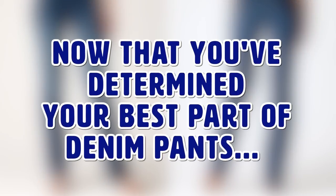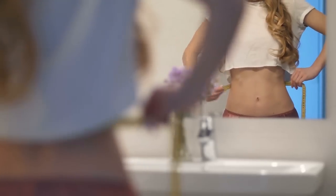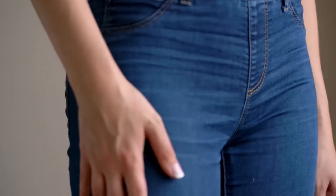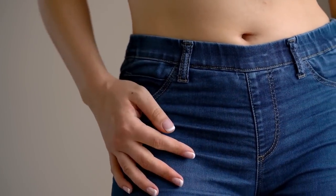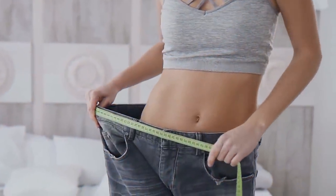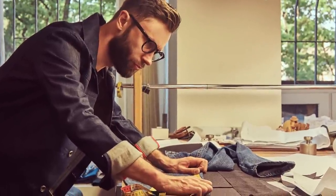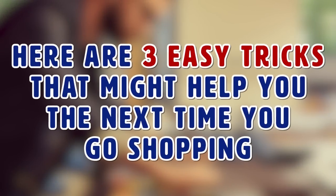Now that you've determined your best style of denim, we can move forward with finding perfect jeans without even trying them on. You should probably already have a general idea of your waist size. What happens if there are slight changes in manufacturing so that a size 36 at one store is actually a size 34 at another? Here are three easy tricks to help you the next time you go shopping.